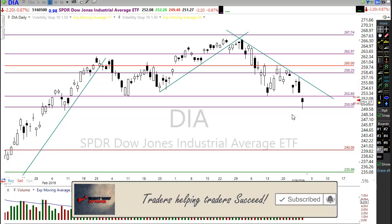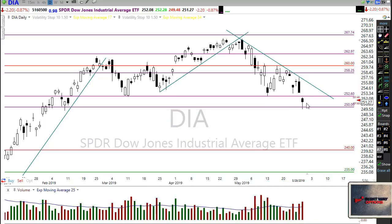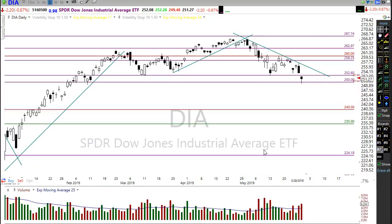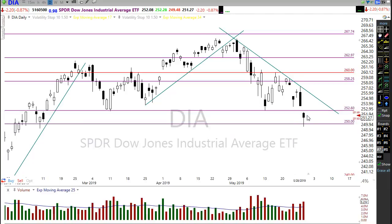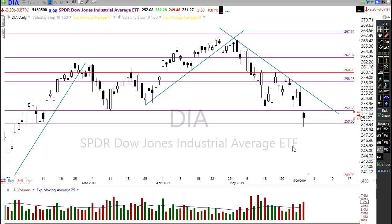If this is going to be a hammer pattern, it requires a follow-through. That means we need to see bullish price action follow-through of that candle. It doesn't have to be that big — we just need to see that the bulls are going to support this candle and maybe give us that little glimmer of hope for a relief rally.